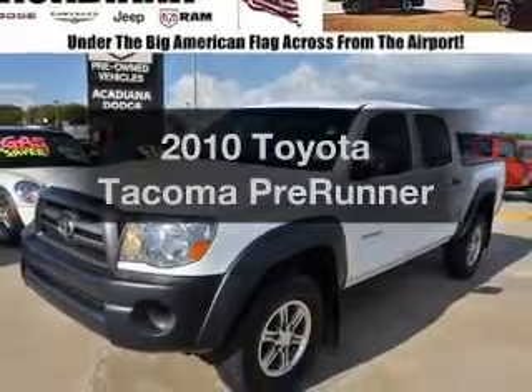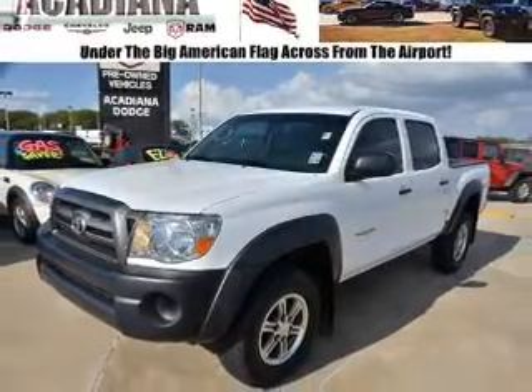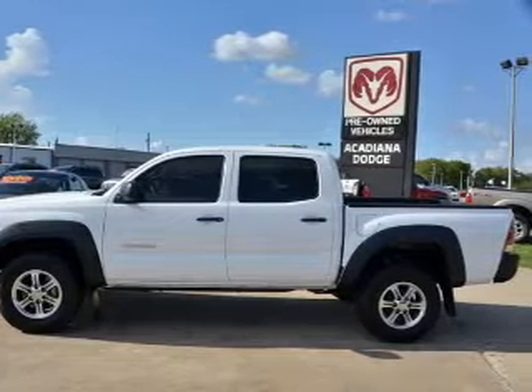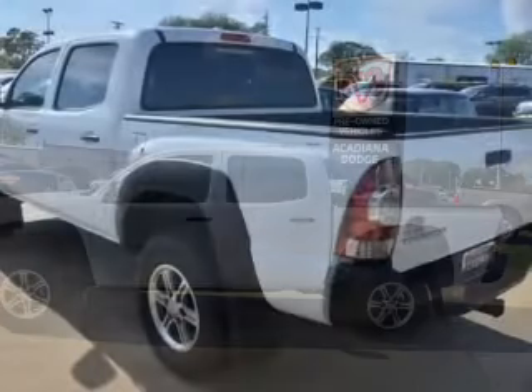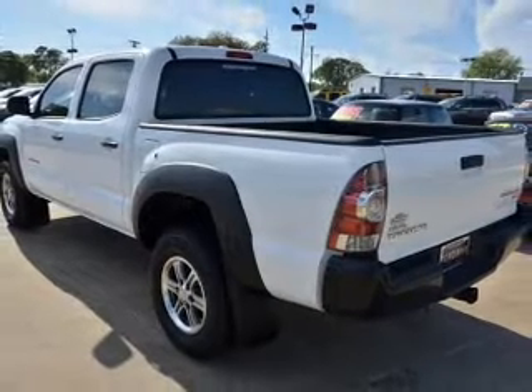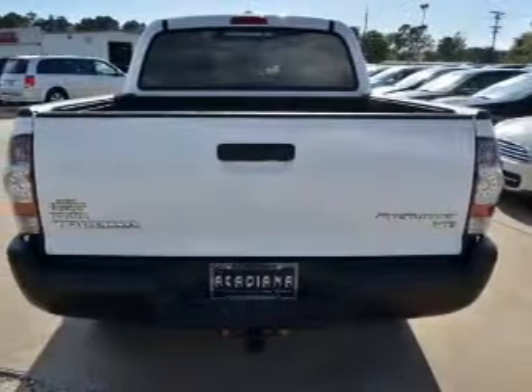Presenting the 2010 Toyota Tacoma — this is the set of wheels you've been looking for, with a reliable six-cylinder engine. The powertrain includes rear-wheel drive that responds smoothly to its five-speed automatic transmission. The anti-lock braking system will keep you safe on the road.